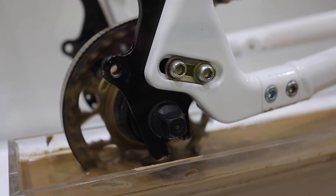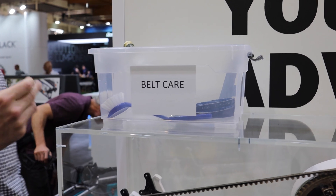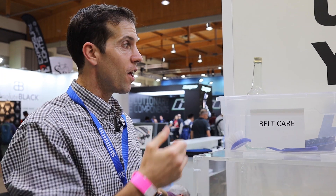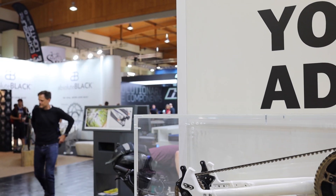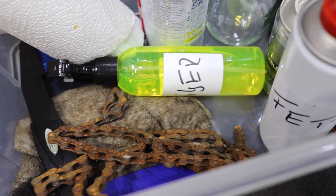The center track pushes dirt right through so it doesn't gunk up. After a muddy or slushy ride, all you need is a little water and a hose — that's it. You could use a brush if it's really muddy, but no chemicals are needed. In contrast, chain care requires WD-40, water, cloths, and more. Low maintenance is a key benefit of the Gates Carbon Drive.